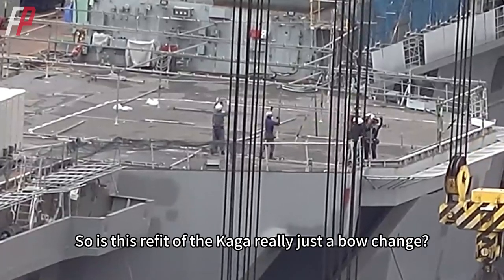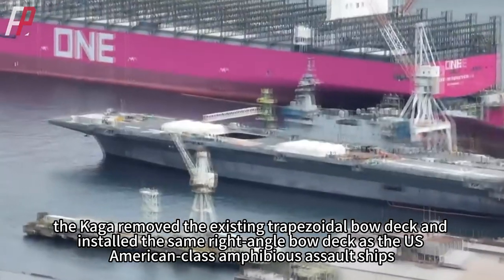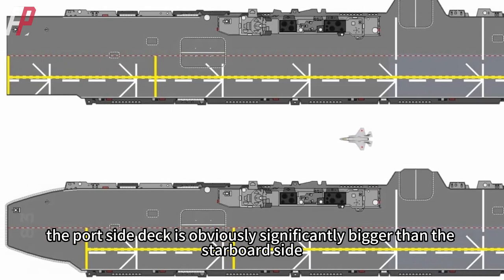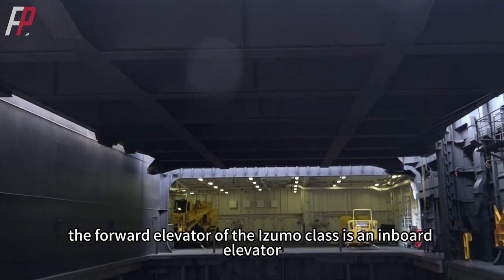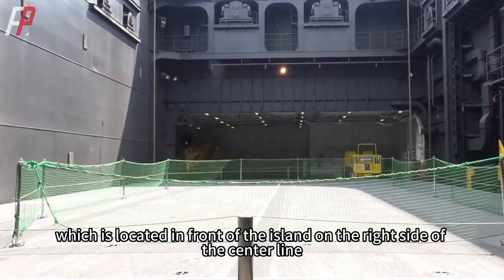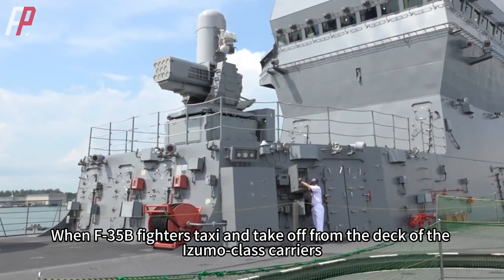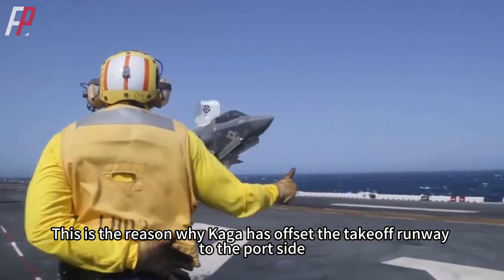So is this refit of the Kaga really just a bow change? According to available information, the Kaga removed the existing trapezoidal bow deck and installed the same right-angle bow deck as the US American-class amphibious assault ships. From the appearance, the port side deck is obviously significantly bigger than the starboard side, which maximizes the takeoff area for the left-side fighters. After all, the forward elevator of the Izumo-class is an inboard elevator located in front of the island on the right side of the center line, unlike US amphibious assault ships which use outboard elevators. When F-35B fighters taxi and take off, they need to offset to the left to avoid the forward elevator — which is why the Kaga's takeoff runway is offset to the port side.